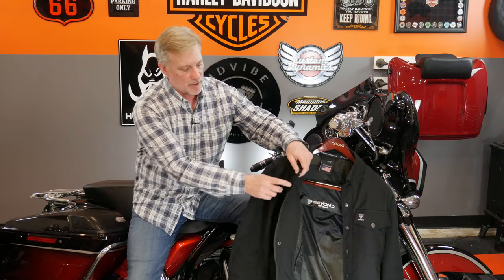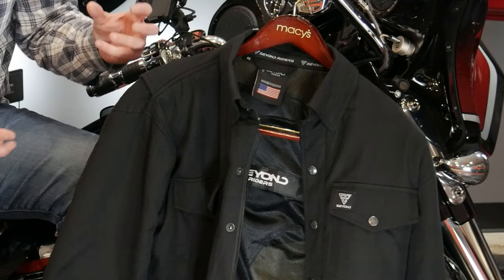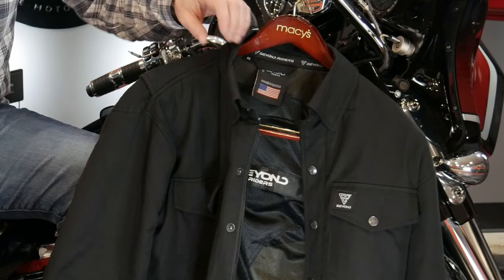The jacket also has a venting system under the arm that works off a zipper on both sides. I've used it anywhere from 40 degree weather all the way up to about 75 degrees. Just open those vents. Up front, it has a zipper and a snap closure, so you have both — YKK zippers throughout. If it's hot, you don't zip it up, you just snap it. If it's a little cooler, zip it up and snap it, and it keeps some of that wind off you, keeping you comfortable going down the road.